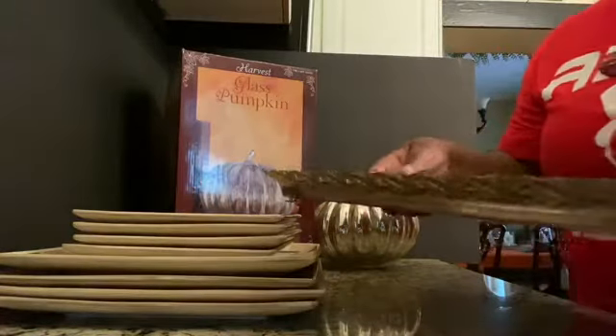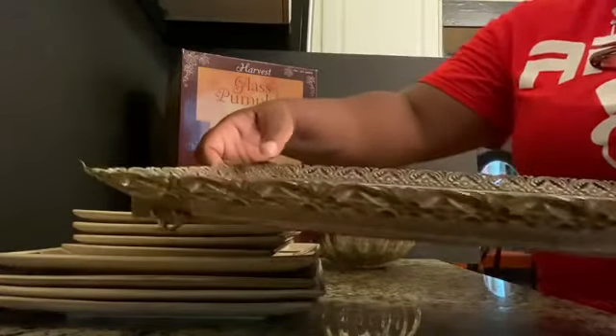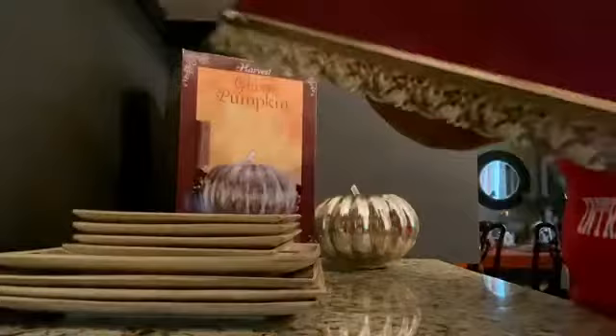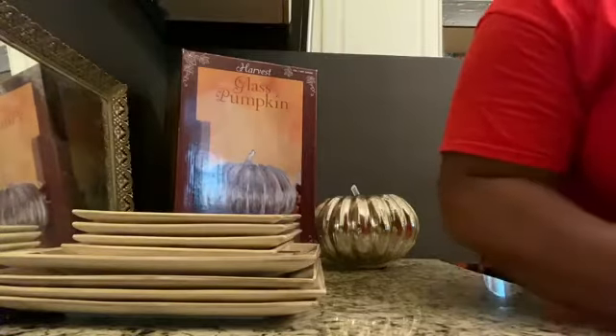I got this beautiful tray right here — you can see the detail all over it, it's very beautiful. And look at the price — it was 49 cents. I think that is also a really great buy.